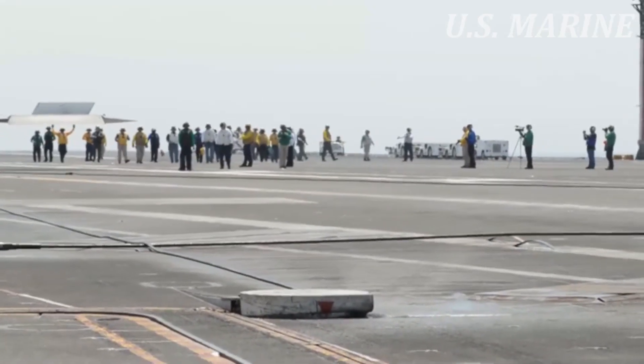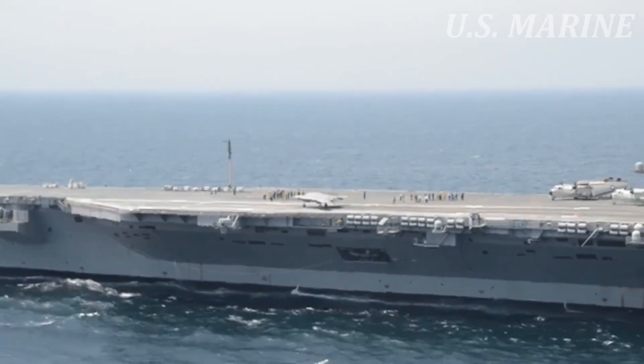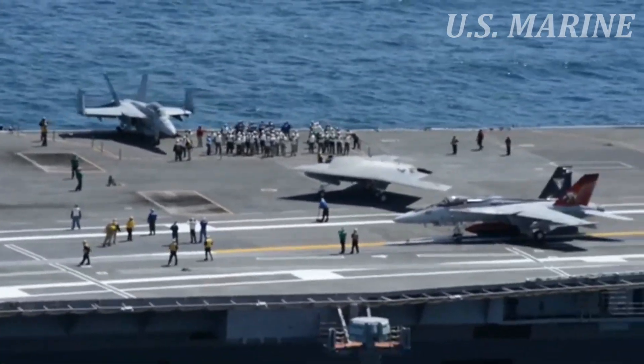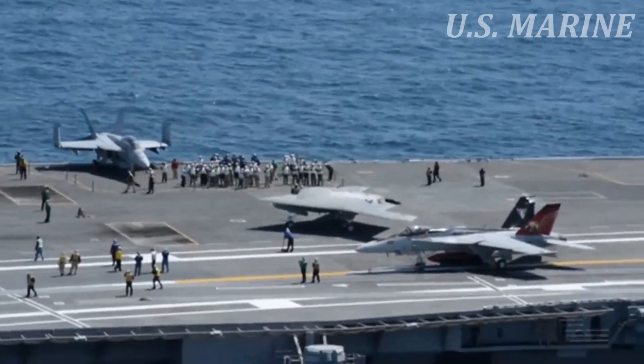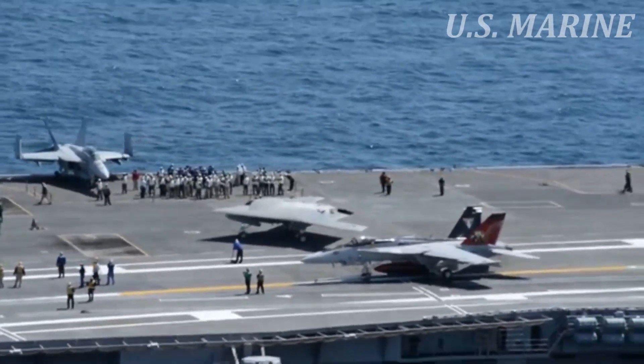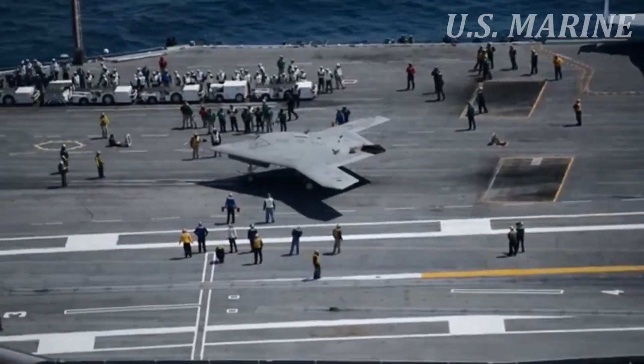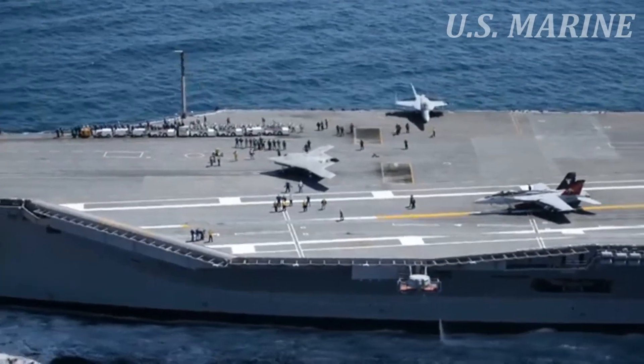In August 2007, the U.S. Naval Air Systems Command, NAVAIR, contracted with Northrop Grumman to manufacture and demonstrate two X-47Bs under the Unmanned Combat Air Systems Demonstrator, UCAS-D, program, which is also intended to pave the way for the development of future carrier-compatible unmanned systems with less risk.